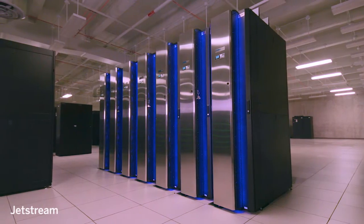Having this kind of resource — something that's really flexible and can accommodate a wide variety of scientists' needs — is a real new step forward for NSF Cyber Infrastructure.